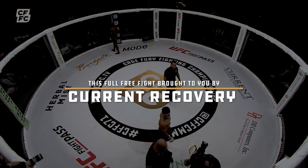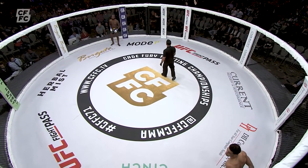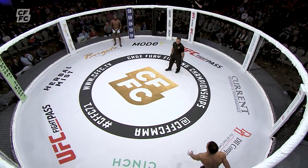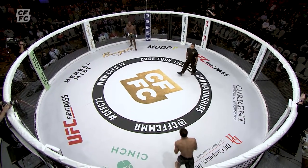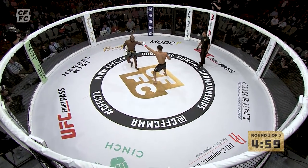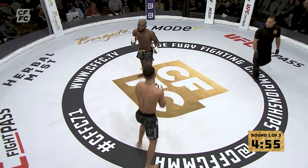Malcolm with the black and green trunks on and you'll see Capaldo with the black on, red tape on the gloves as we set to bring you the second fight in the featherweight division here at CFFC 71 at Borgata. Two gloves tap and we are set to begin our second fight.